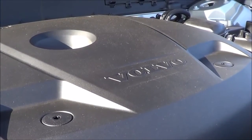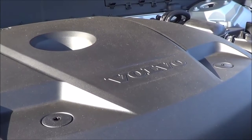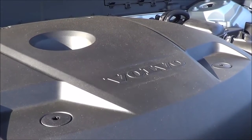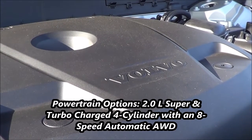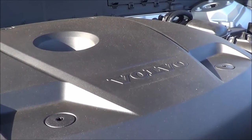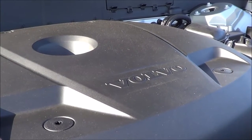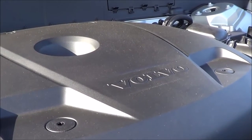Under the hood we have an engine with a pretty small displacement — just 2 liters — powering this large SUV. However, it is supercharged as well as turbocharged and it is a 4-cylinder. It produces very good fuel efficiency numbers of 20 in the city and 25 on the highway. With all wheel drive, it produces 316 horsepower at 5,700 RPM and 295 pound-feet of torque at 4,500 RPM. There is also a plug-in hybrid variant available for the XC90, and overall this powertrain is very efficient and provides ample amounts of power.